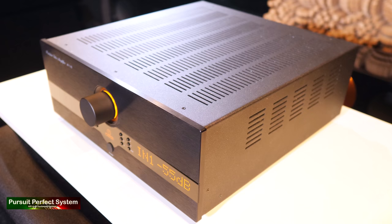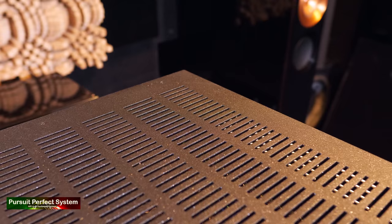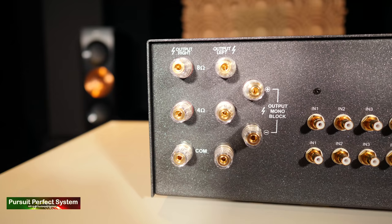The overall build quality of the AI 1.10 is very impressive — I'm even impressed by the top plate, which is very thick, sturdy, and heavy. As an amplifier it has that core 'they really don't make them like this anymore' factor about it. The impressive build quality carries over to the rear, where all the connectors feel reassuringly high quality and very well built.